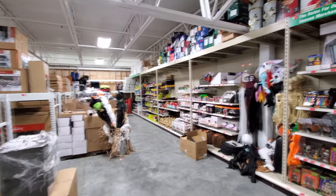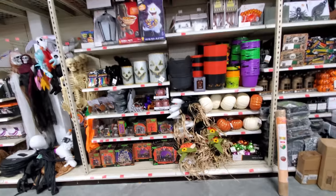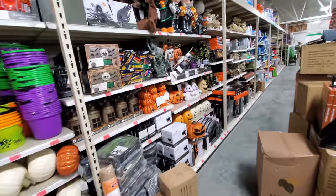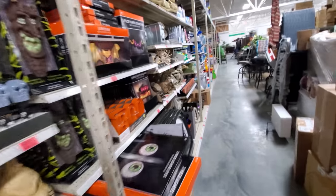Alright guys, I am upstairs at the Menards. I'm going to make a very special little Halloween video for you guys, for those who miss Halloween so much. Because I noticed that they have all their Halloween stock up here. So we're going to take a little look at it for everybody who's having trouble letting go of Halloween, like me.